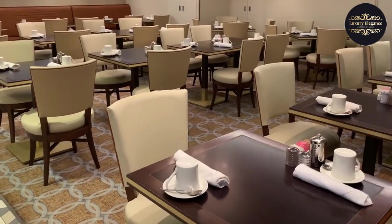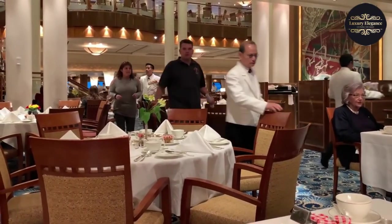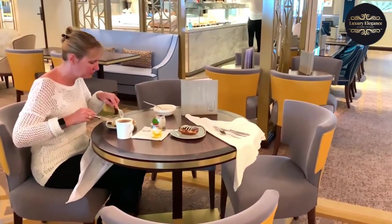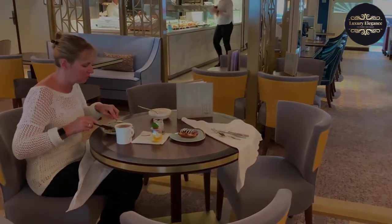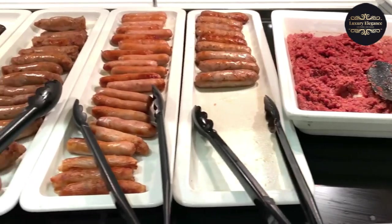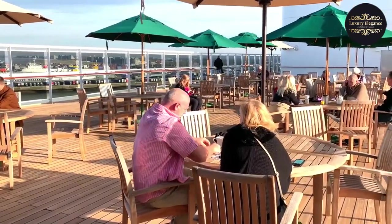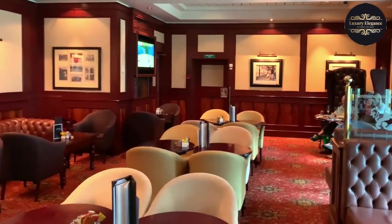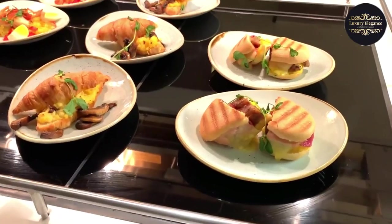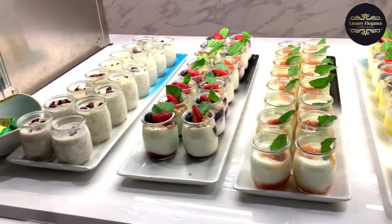Indulge in the opulence of the Britannia Restaurant, the ship's main dining room, where you can savor gourmet cuisine served by attentive waitstaff. For a more intimate experience, try the Todd English restaurant, offering a contemporary twist on traditional dishes. Head to the King's Court Buffet for an array of international delights, or visit specialty restaurants like the Veranda for French-inspired cuisine in an elegant setting. The Corinthia Lounge is perfect for tea and pastries, while the Golden Lion Pub is ideal for classic British pub fare. The Queen Mary 2 truly sets the standard for culinary excellence at sea.